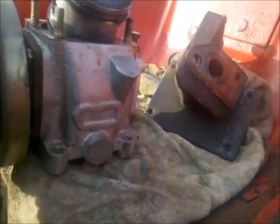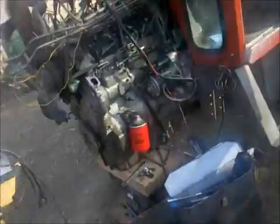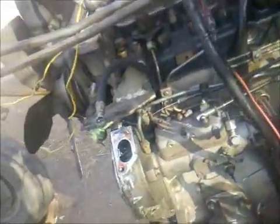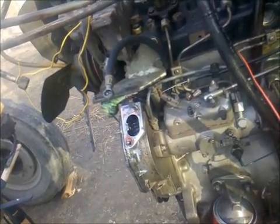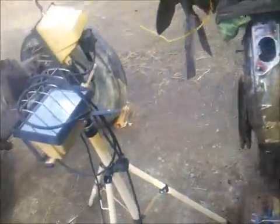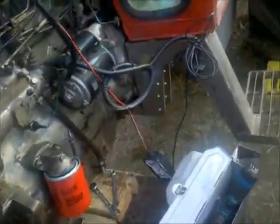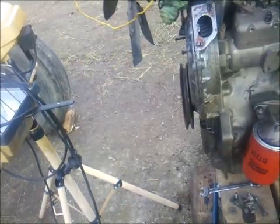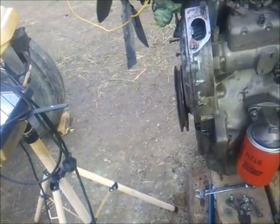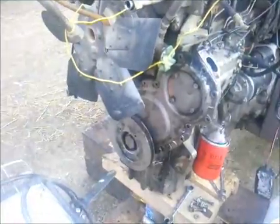I'm still curious what caused my broken camshaft — it's still a mystery. I don't see any clue about what really happened, what the impact was, or the reason why this camshaft broke off. And this happened at idle speed, around 500 RPM or something like that.